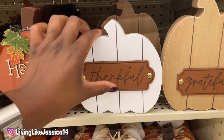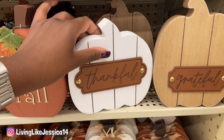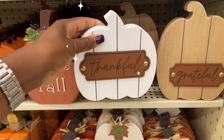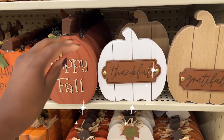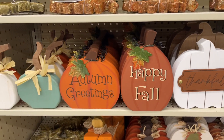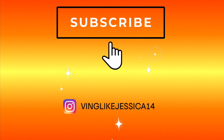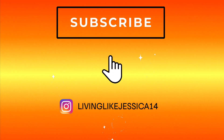Alright everyone, that's going to be it for the video today! Definitely let me know — what is your favorite season? Is it fall as well? It's definitely my favorite and has been for what feels like decades. Let me know in the comments — is fall your favorite season too?